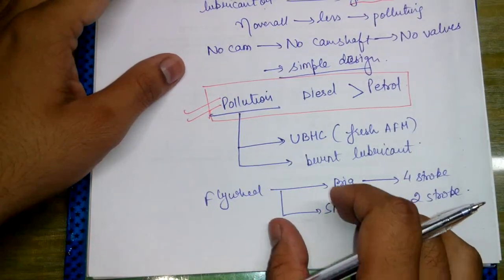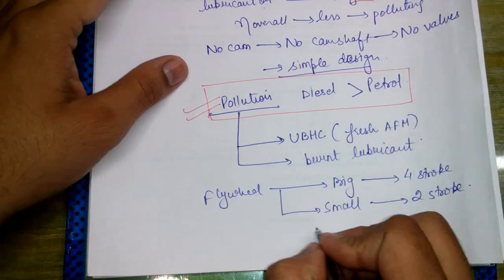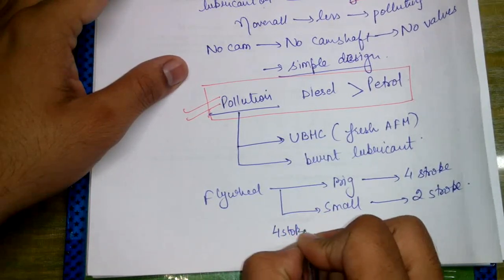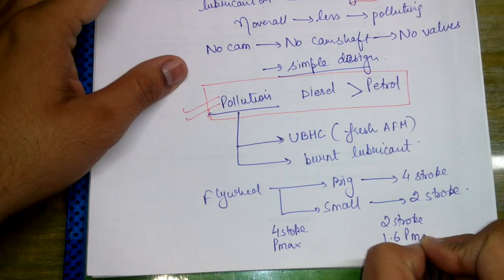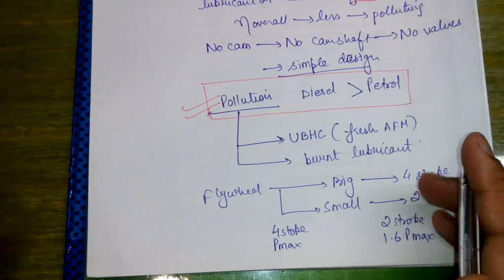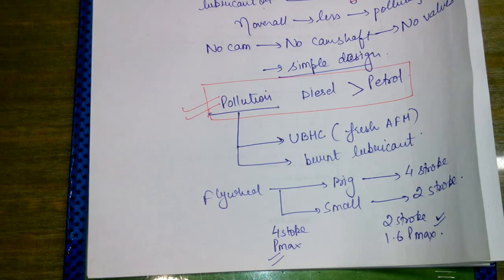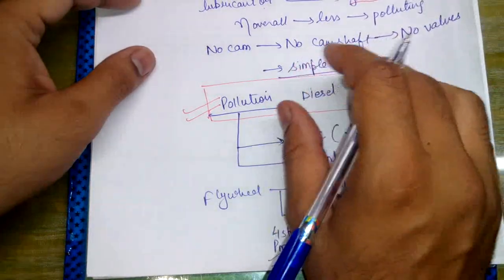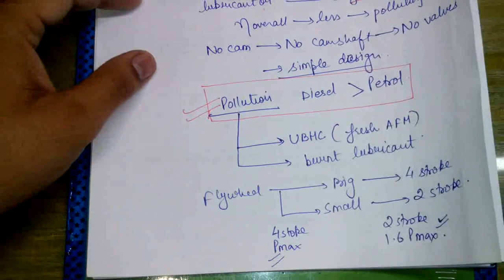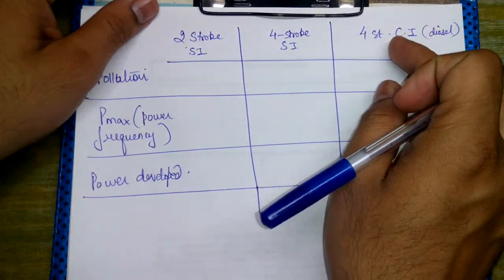For the same power, the four-stroke engine has P_max, while the two-stroke engine has 1.6 times P_max. The power frequency of the two-stroke is greater than that of the four-stroke. We will now compare the two-stroke SI, four-stroke SI, and four-stroke CI engines.